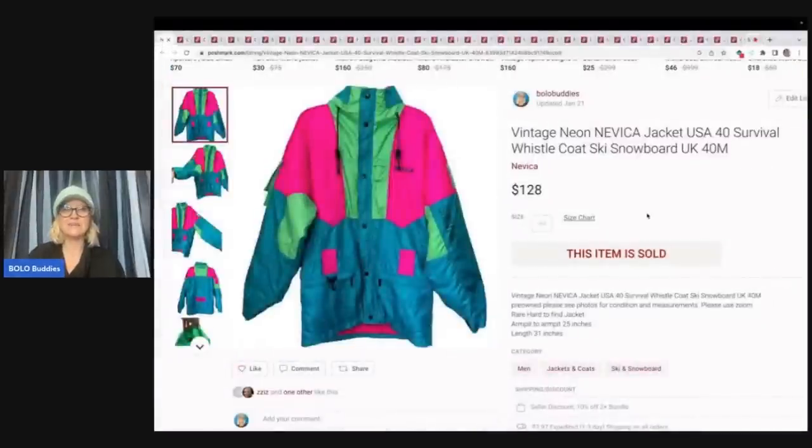The first item I sold is this vintage neon Neveka jacket. I don't have my notes for where I got it or what I paid, but I remember this was at a garage sale — it was hanging on a tree and I thought those colors were fantastic. I want to say I paid a dollar for it. I sold this for $128 plus shipping.